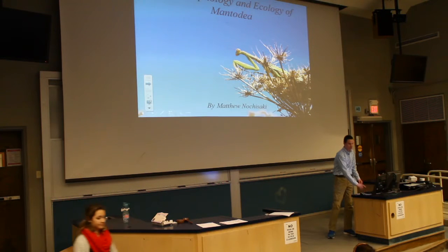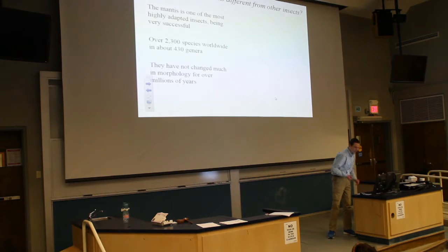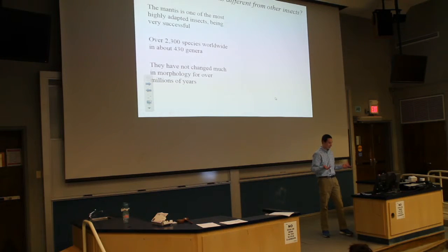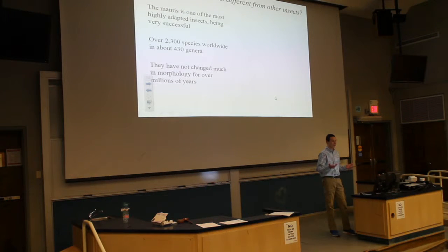So the morphology and ecology of Mantodea. What makes mantids different from other insects? They're one of the most highly adapted insects of all — very successful. They haven't changed in millions of years. They have over 2,300 species worldwide contributing over 430 genera, and they have not changed morphologically at all. They have not gone through any more evolved states whatsoever.